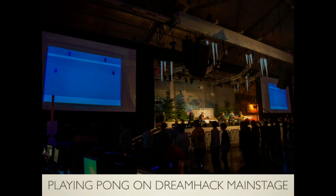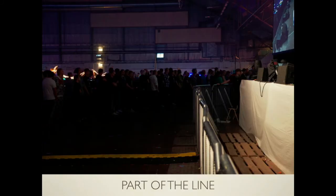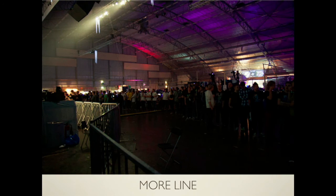This is a picture from Dreamhack — the world's largest digital festival. It's in Sweden, about 10,000 gamers. In two days we organized a Pong competition. This is the main stage over there and you can see Pong. Dreamhack is a high-end, very commercial, newest-of-newest event, so playing Pong over there is great — and with a lot of success. This was part of the line; you can see some people. We only had one hour, so it was amazing.